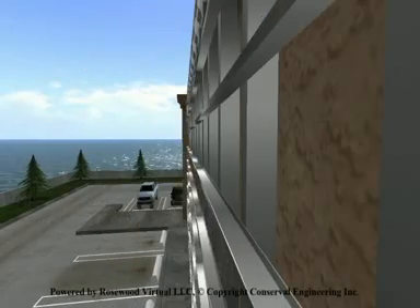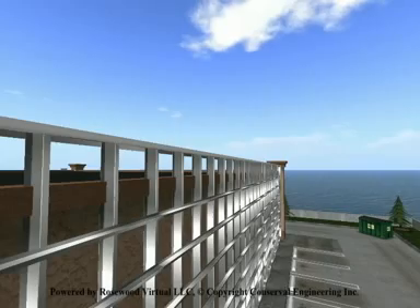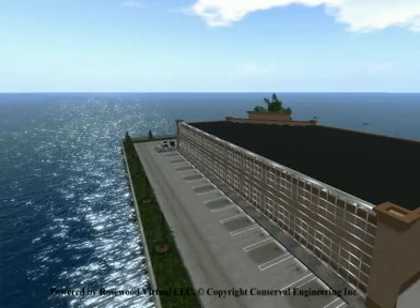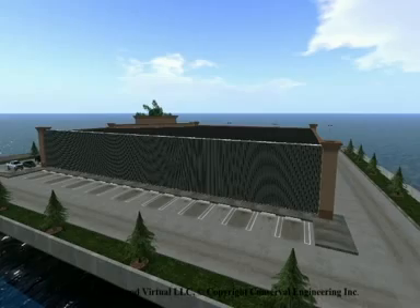SolarWall has been used by clients in 32 countries on 5 continents for over 20 years. Its success is simple: it displaces up to 50% of the building's thermal energy demand, is low cost, maintenance free and lasts over 30 years.